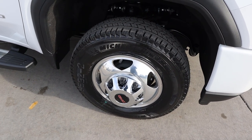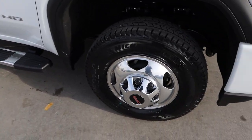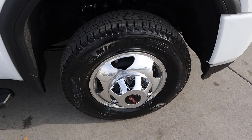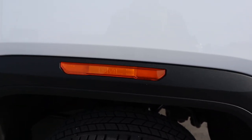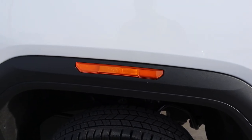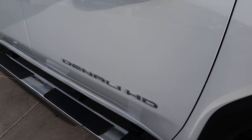Coming around the side, the tire and wheel setup is 235/80/17 on the front and the rear as well. You can see with the wheel design — this is typically what you see with dualies, and I think it looks pretty good. Here's a look at the fender flares. Notice the reflector actually has the GMC logo in it. The Duramax badge is right here on the side with Denali HD down below.